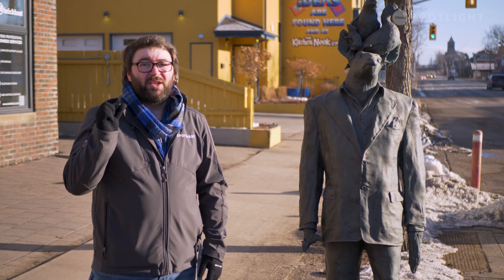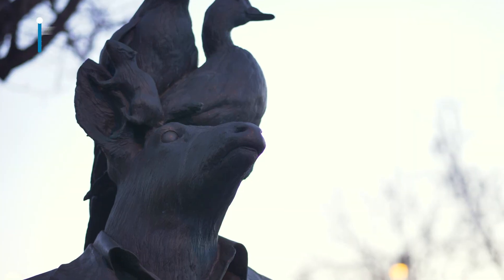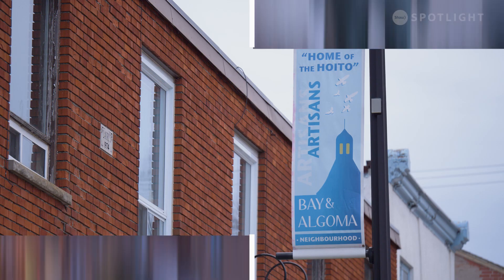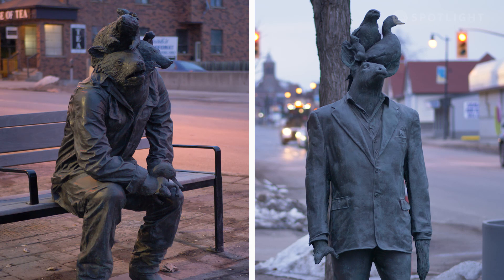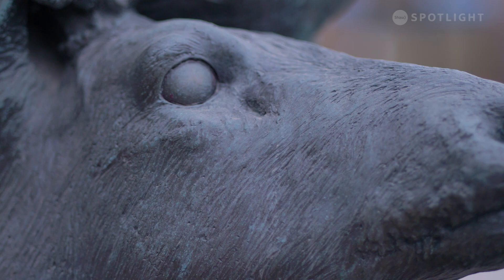Walking by these sculptures might give you a little bit of a scare, but do you know how they came to be here? Located in the Bay and Algoma District, these two sculptures constructed in 2016 are some of the newest works of public art added into the city of Thunder Bay.